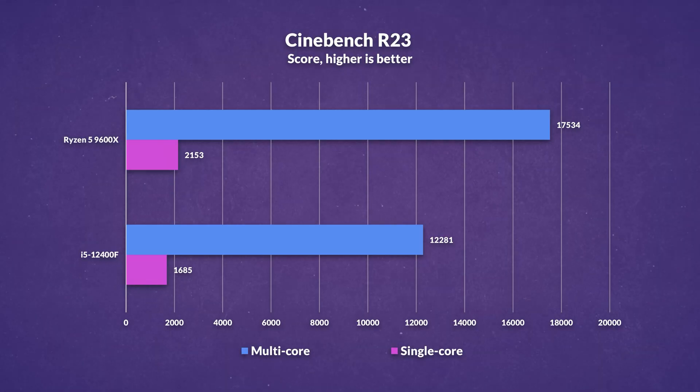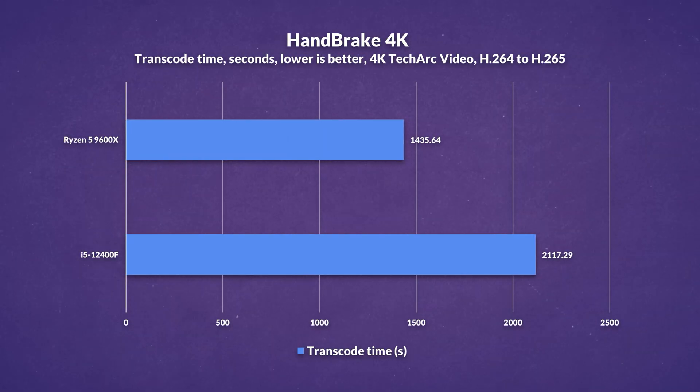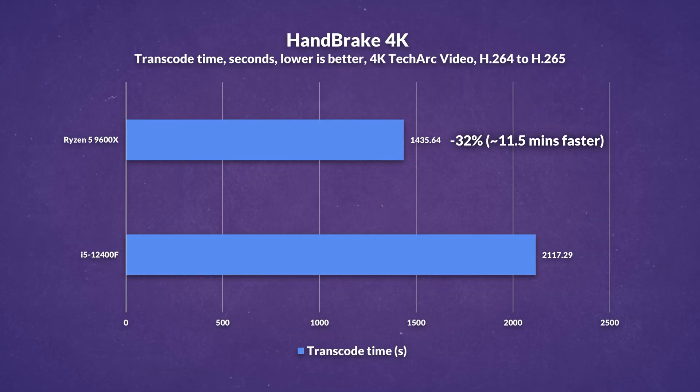Cinebench R23 multi-threaded performance is 43% faster on the 9600X, combining higher IPC, clock speed, raw memory bandwidth, throughput efficiency, and latency advantages. Single-core is 28% faster, clearly showing AMD's IPC advantage. Transcoding a 4K 29.97 FPS video from H.264 to H.265 in HandBrake took 32% less time on the 9600X — almost 11.5 minutes faster — with IPC, clock, cache, AVX, and floating-point advantages all on display.